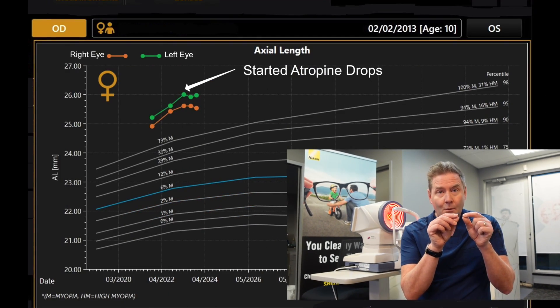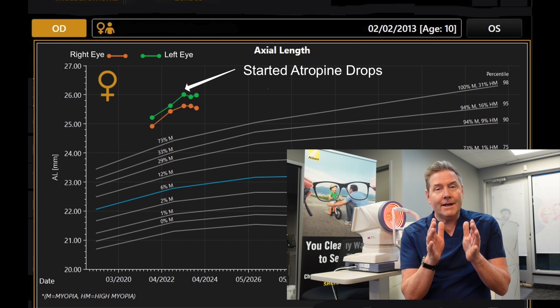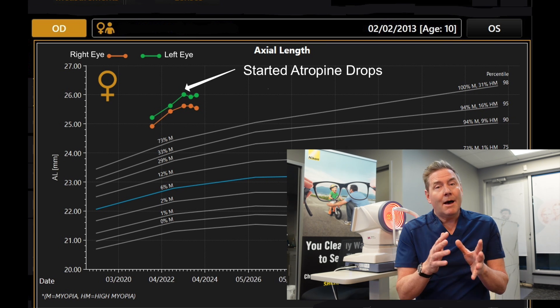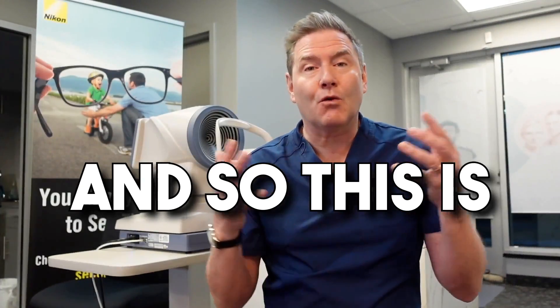Here are the results. We started the low dose atropine right here, and look at the growth of the eyeball — it almost completely stopped. Likewise, it stopped the progression of her myopia. It's only been about six months that this child has been on the low dose atropine eye drops, but I am super excited that we can slow down the growth of the eyeball and likely reduce her risk for eye disease as an adult. She's going to be on atropine for quite a few years — she's only ten — but she's not having any symptoms, there's no issue using the eye drop, and it's effective.